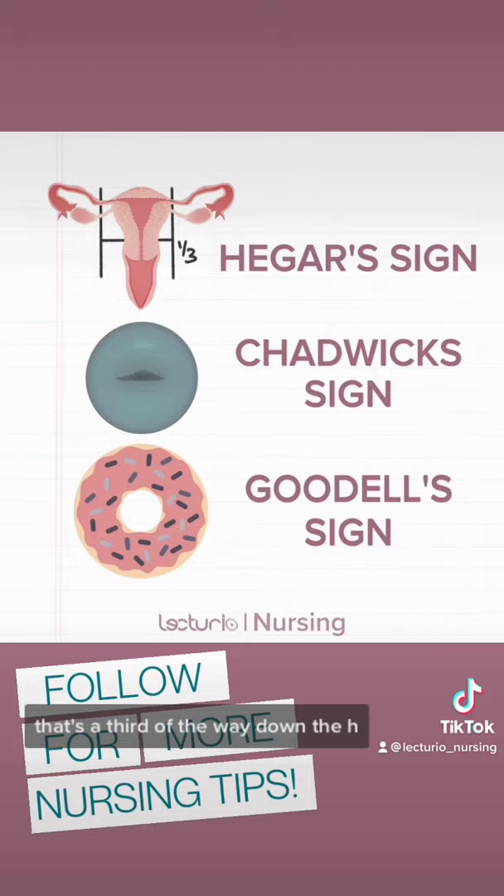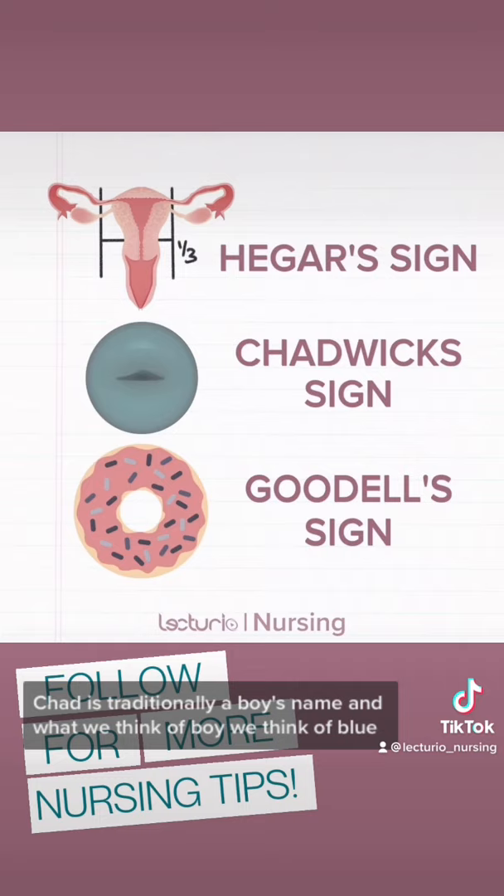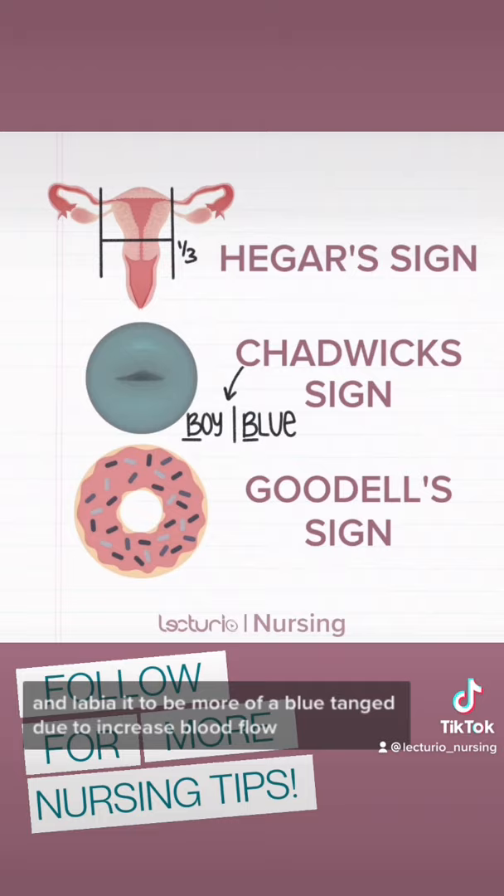For Chadwick's sign, it's going to get a little stereotypical, but it really helps you remember. Chad is traditionally a boy's name, and when we think of boy, we think of blue. Chadwick's sign is the color change of the cervix, vagina, and labia to more of a blue tinge due to increased blood flow.